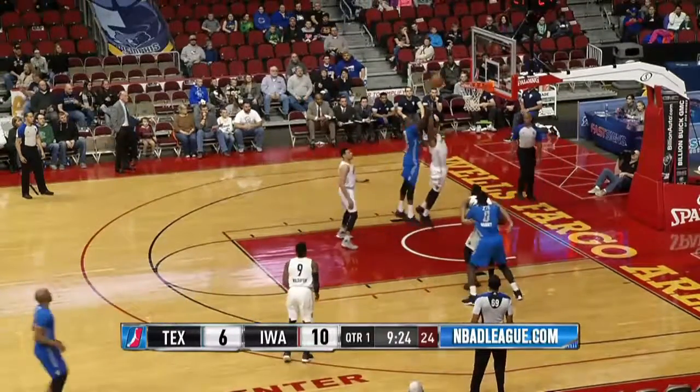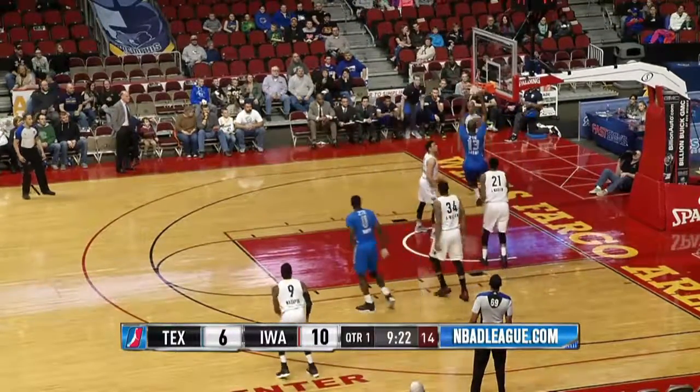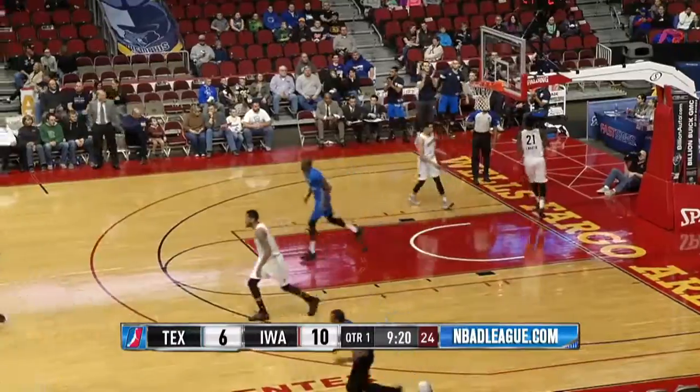C.J. Williams has got to let it fly at the shot clock buzzer. No good, but Lazmi, with those long arms, tips it to himself. Layup.